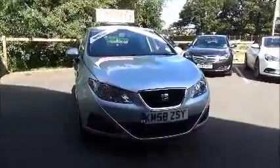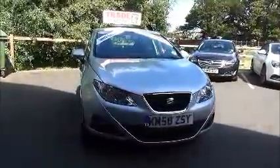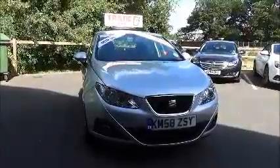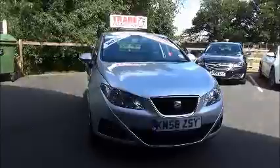The little Seat has a warranted mileage of 56,144 miles. She has a CO2 figure of 149 which would equate to a road fund license fee of £145 a year.